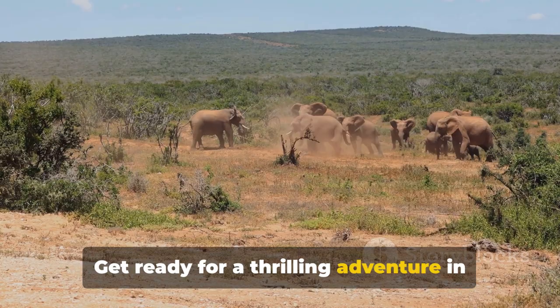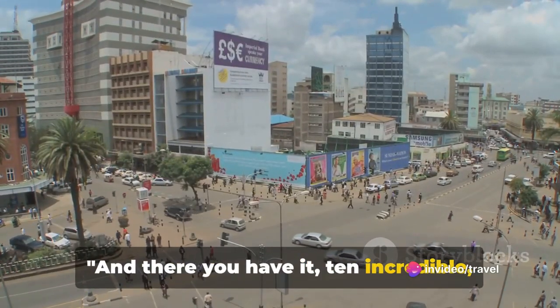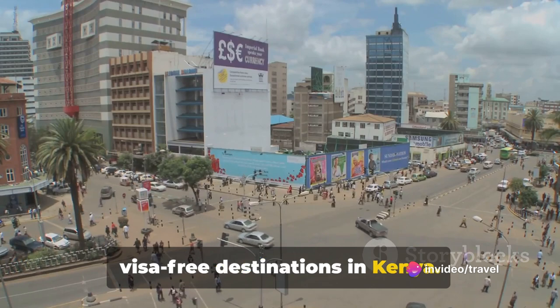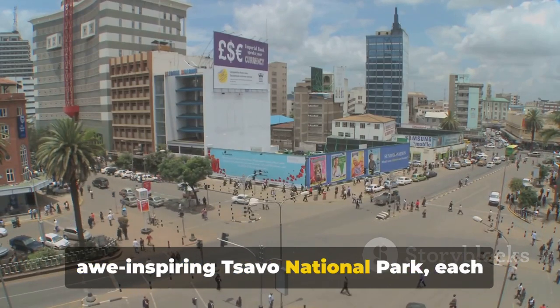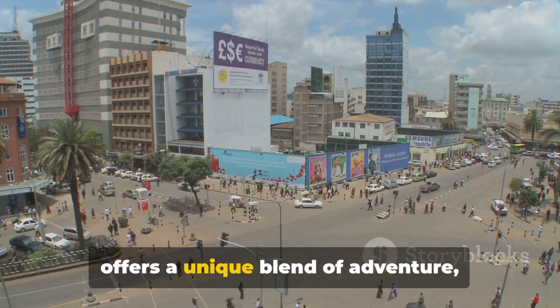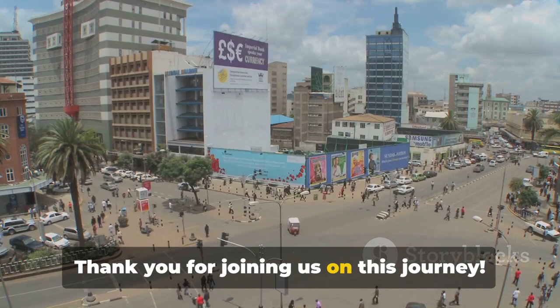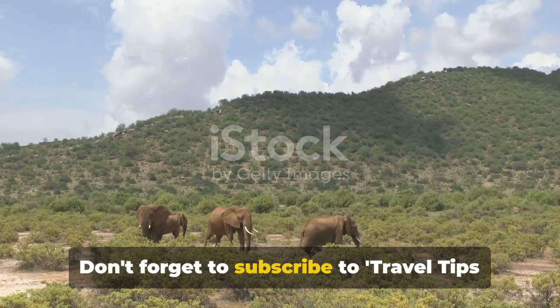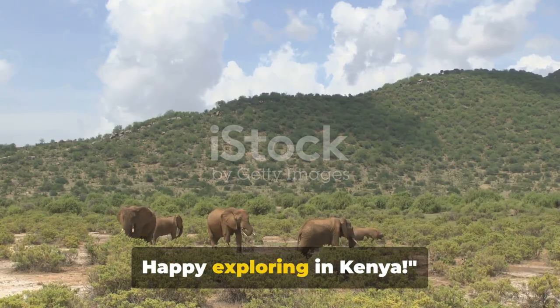Get ready for a thrilling adventure in Kenya's iconic landscapes. And there you have it, 10 incredible visa-free destinations in Kenya. From Nairobi's bustling heart to the awe-inspiring Tsavo National Park, each offers a unique blend of adventure, culture, and natural beauty. Thank you for joining us on this journey. Don't forget to subscribe to Travel Tips and Tricks for more travel inspiration. Happy exploring in Kenya!